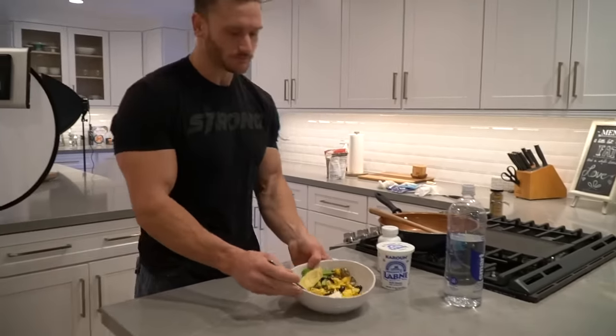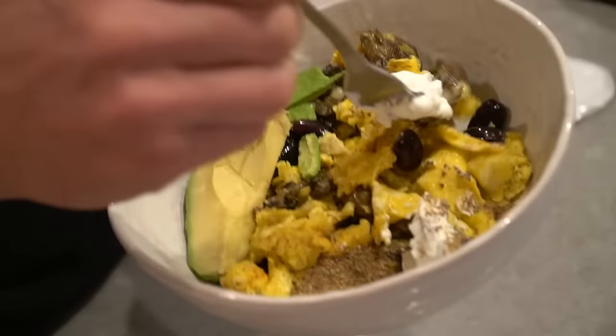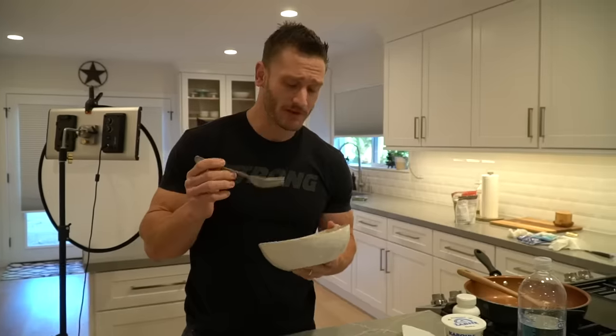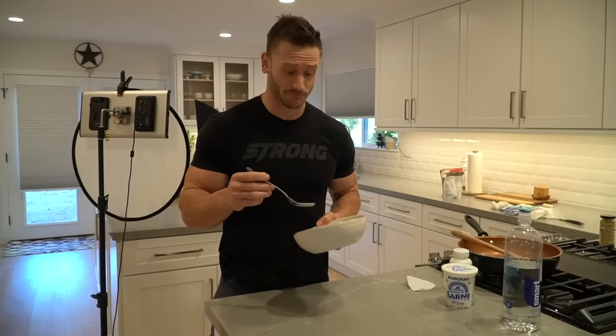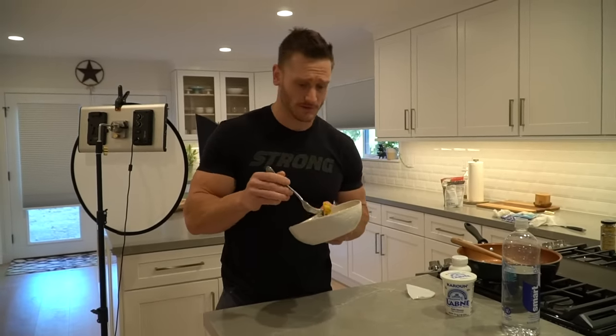So there we have it — a nice, delicious Mediterranean keto breakfast. This is so high in monounsaturated fat, hardly any saturated fat. The saturated fat that is coming in is mainly from stearic acid, which is a relatively safe, good saturated fat.